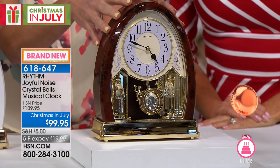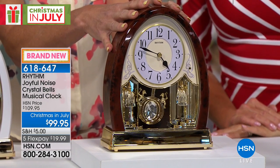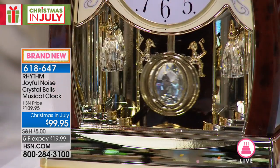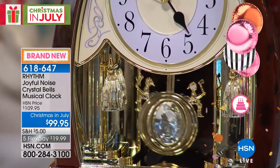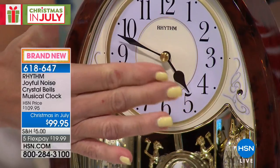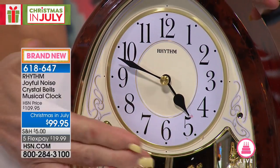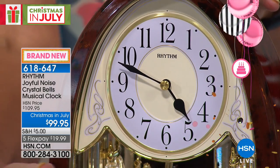It is true quartz movement. This is an internationally renowned company that's been around for decades and decades, known for its movement, its sound innovation, and quartz timing. The hands are going to sweep smoothly — they're not going to do the tick, tick, tick that you might be used to.